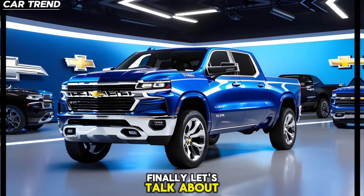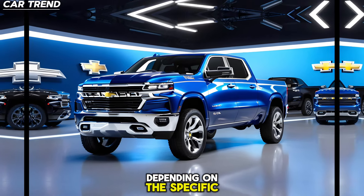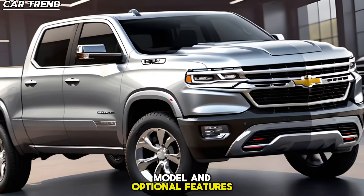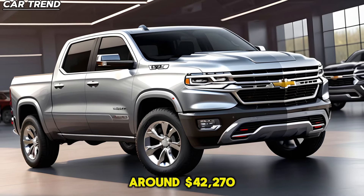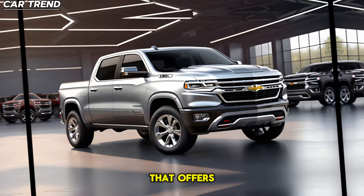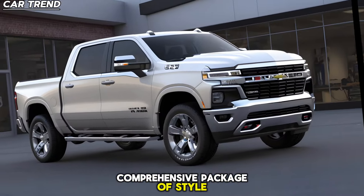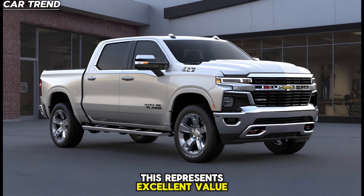Finally, let's talk about price. While the exact pricing can vary depending on the specific model and optional features, the 2025 Chevrolet Ram Air is expected to have a starting price of around $42,270 — for a truck that offers such a comprehensive package of style, performance, and technology, this represents excellent value for money.